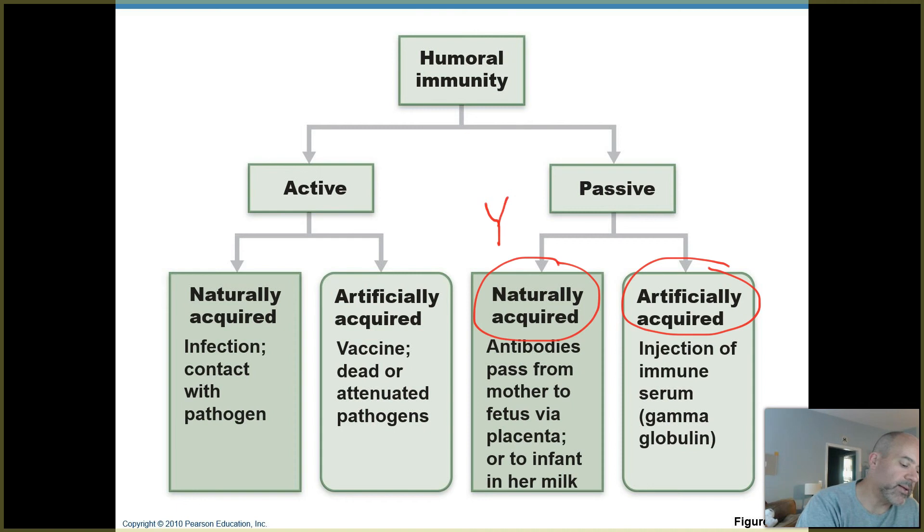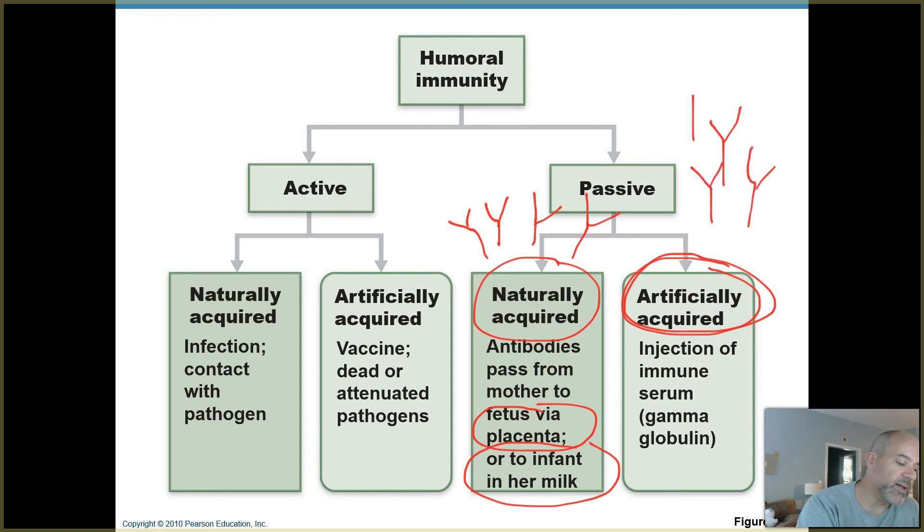Naturally acquired passive immunity means antibodies pass to you from another source — your own body hasn't made them. This is like what happens when an infant is nursing from the mother: the mother passes antibody weapons from her milk to the baby. Also, antibodies pass from a mother to a fetus across the placenta. If a mother has made antibodies against a microorganism, those antibodies can move into the fetus and protect it as well. Artificially acquired passive immunity is where you get injected with pre-made antibodies.